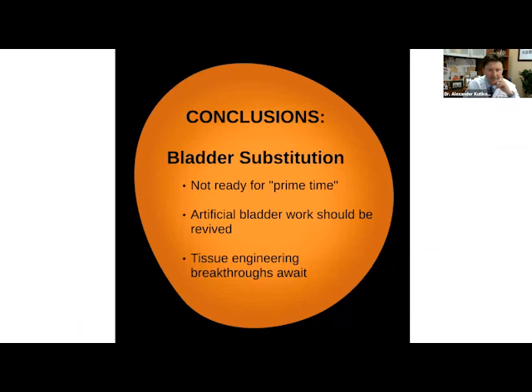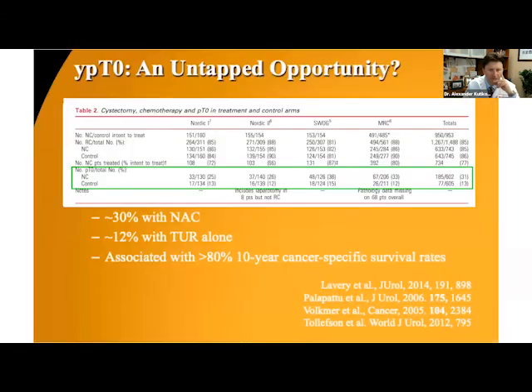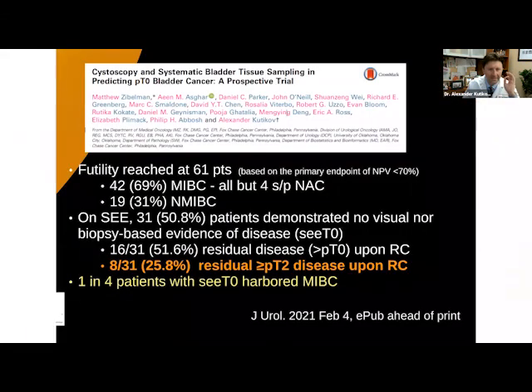We can also talk about how to save the bladder, but that's a larger topic. What I'll tell you is we're not there either — a study we just published shows that even when we try to save the bladder and it looks very good on cystoscopy, 25% of the time we actually miss muscle-invasive disease. We may do another segment on this later because there's a lot to talk about.